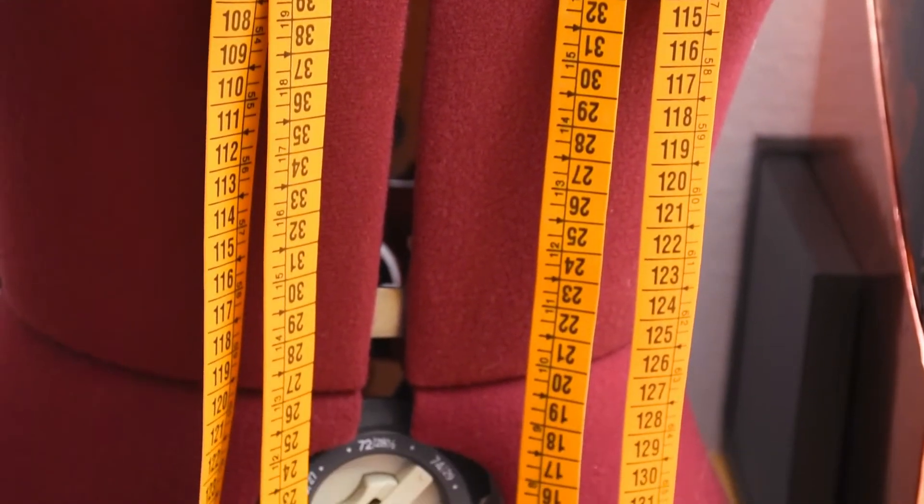One thing my husband and I realized only last week is that I don't talk to English-speaking people in inches, and most of you use inches. So from now on I'm going to measure things in centimeters and then also say the measurements in inches so everyone has a better understanding. That's something I would like people to do when I watch videos in English, so I'm going to start doing it — let's start a trend!